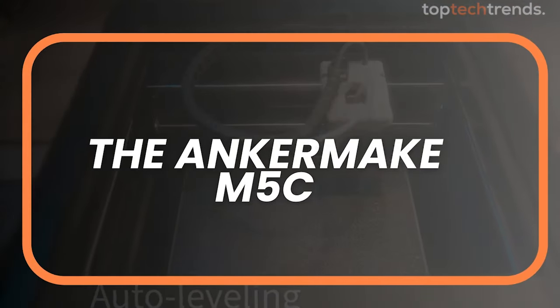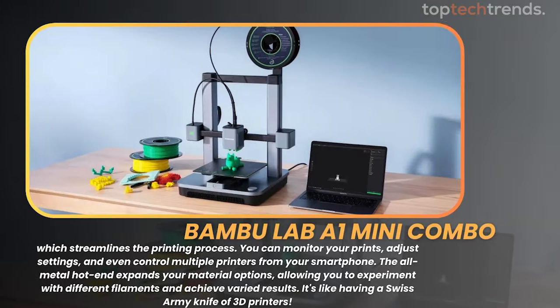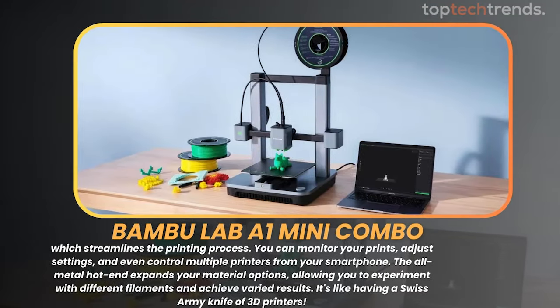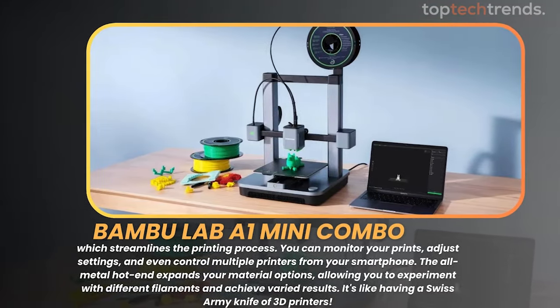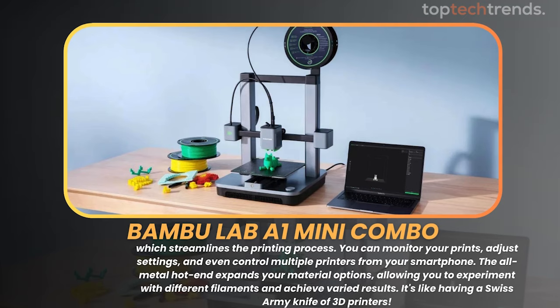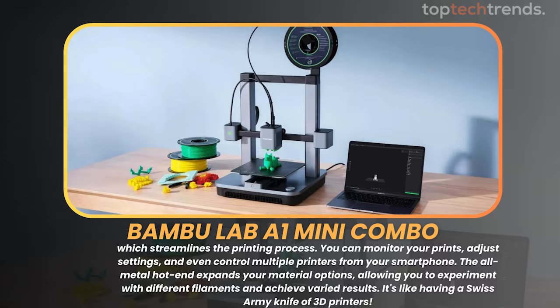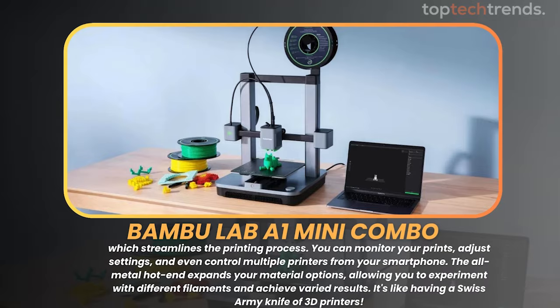The AnkerMake M5C excels with its user-friendly app, which streamlines the printing process. You can monitor your prints, adjust settings, and even control multiple printers from your smartphone. The all-metal hotend expands your material options, allowing you to experiment with different filaments and achieve varied results. It's like having a Swiss army knife of 3D printers.